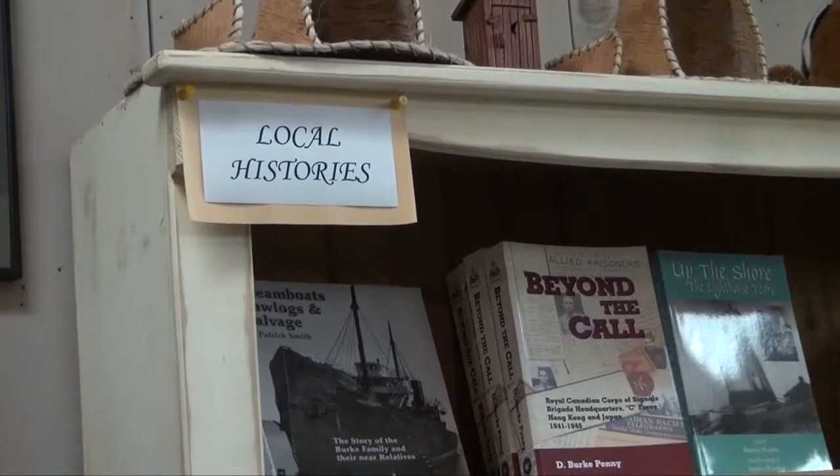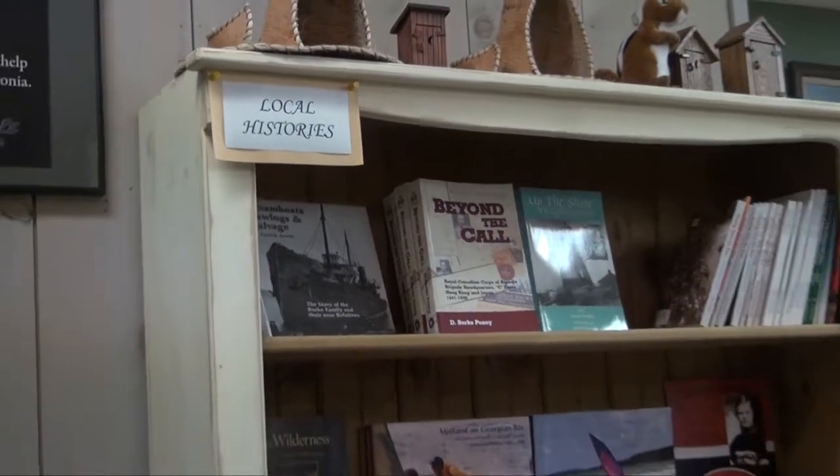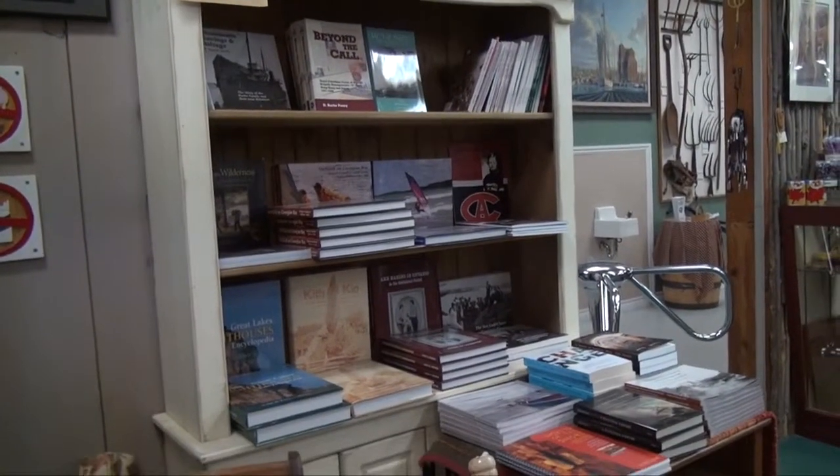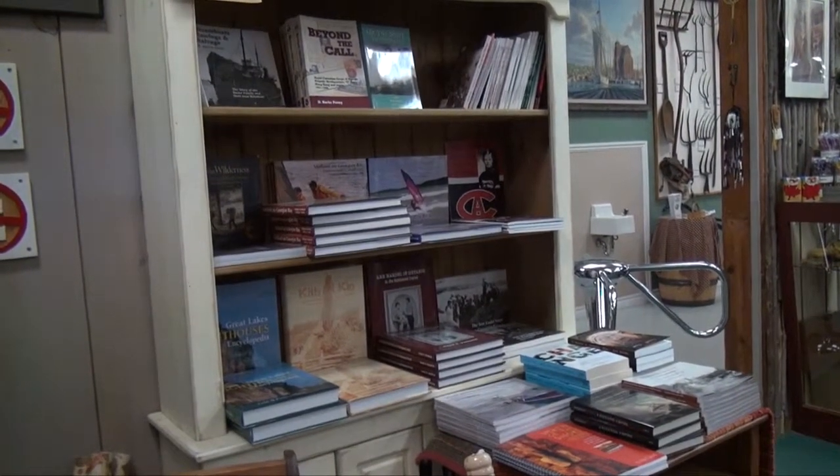We have a whole section that's just local — local authors, local information, everything from sports to lighthouses to artists, that type of stuff.